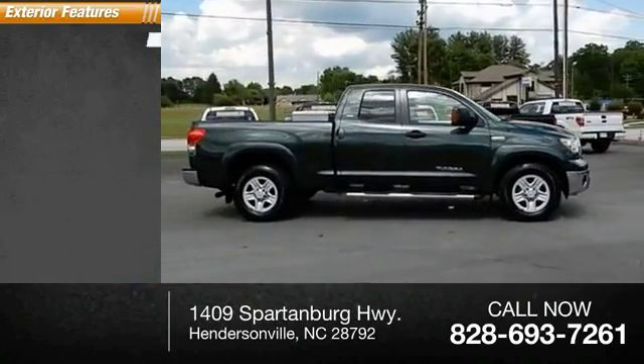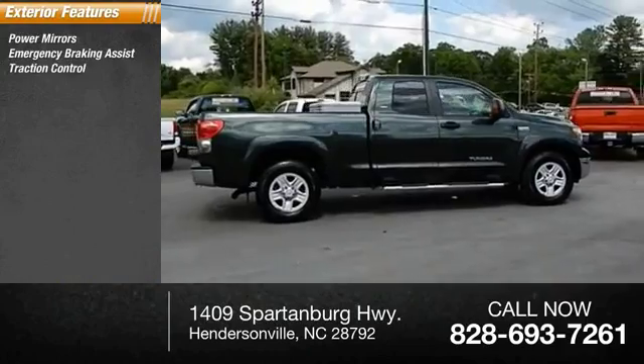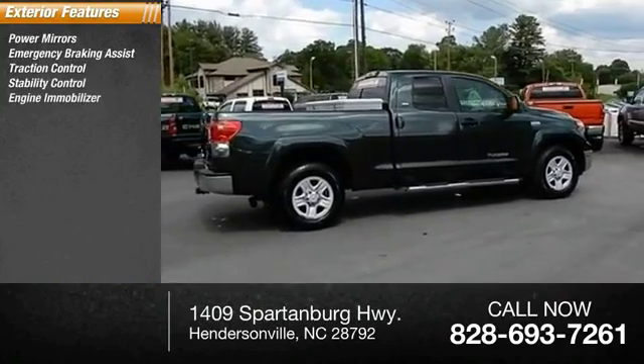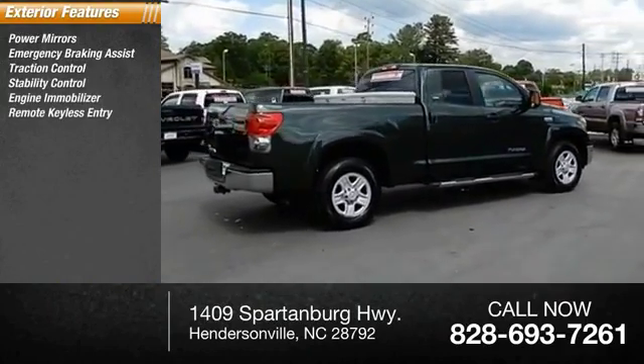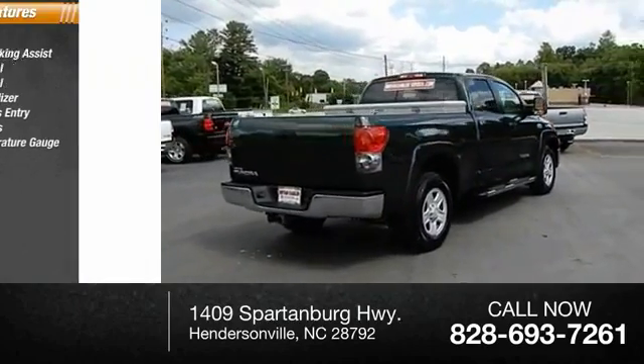Here are some of this vehicle's great options: power mirrors, emergency braking assist, traction control, stability control, engine immobilizer, remote keyless entry, running boards, outside temperature gauge, and bed liner.